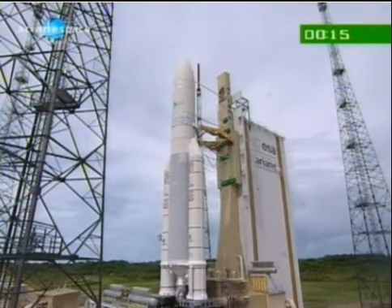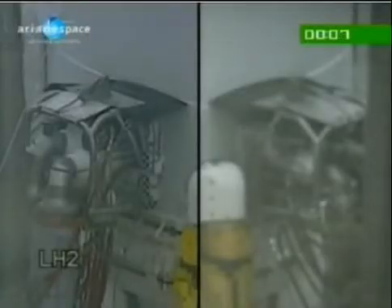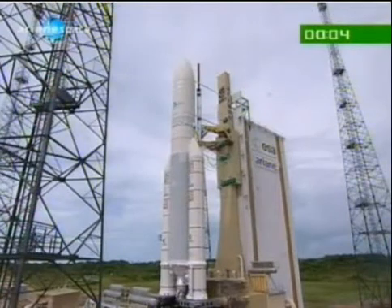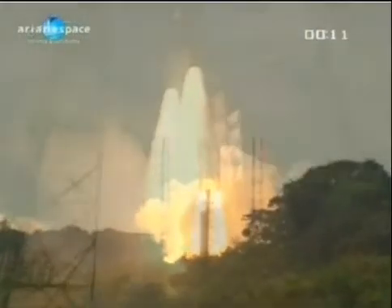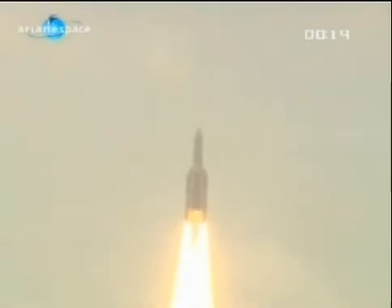À 12 de l'édo, attention pour le décompte final. 10, 9, 8, 7, 6, 5, 4, 3, 2, 1, top, allumage Vulcain. Allumage des étages d'accélération à poudre et décollage. Les paramètres forts sont normaux.